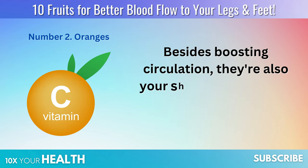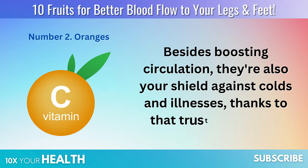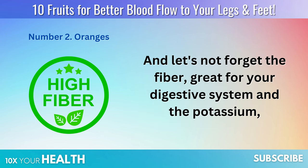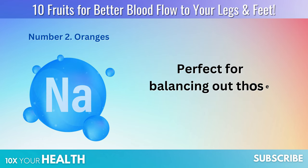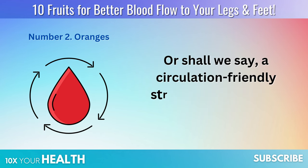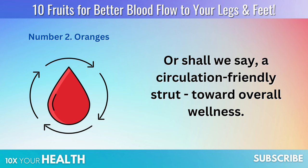Besides boosting circulation, they're also your shield against colds and illnesses, thanks to that trusty vitamin C. And let's not forget the fiber — great for your digestive system — and the potassium, perfect for balancing out those sodium levels. With every bite, you're not just enjoying a burst of flavor, you're taking a circulation-friendly strut toward overall wellness.